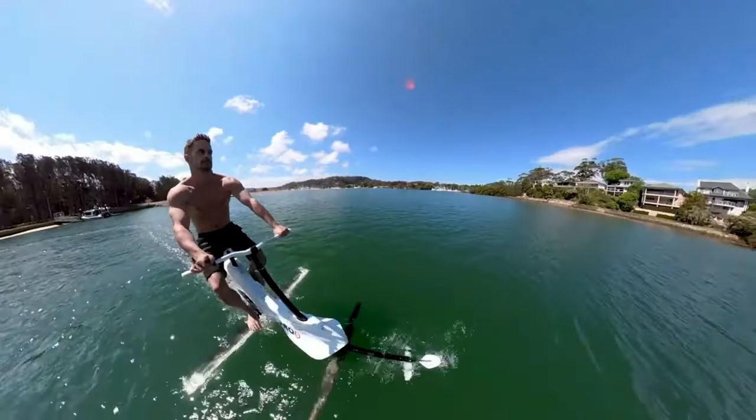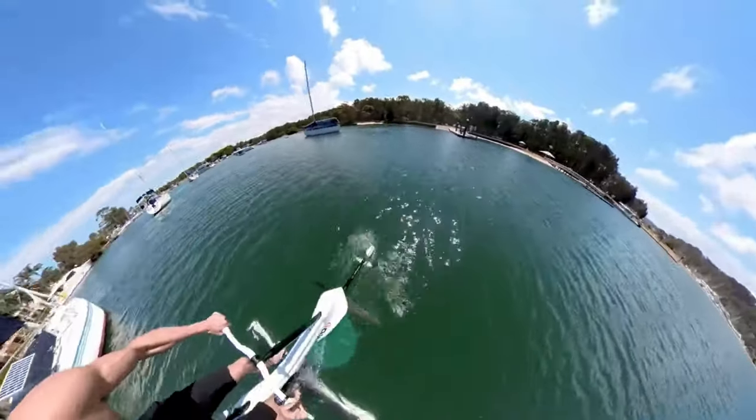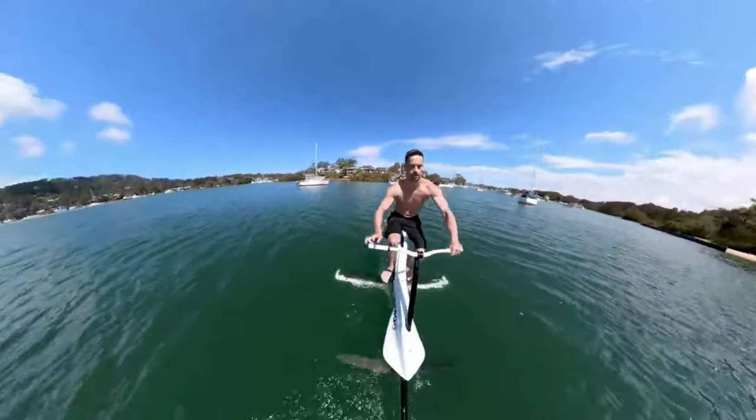In one remarkable test, a cyclist successfully crossed the Cook Strait in New Zealand, covering 15 miles between two islands. This advancement raises intriguing questions about how ship captains view this new technology.